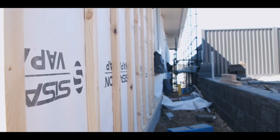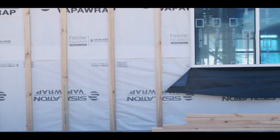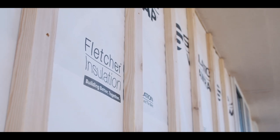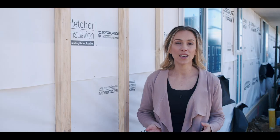The frames are up, the roof's on and the guys are getting ready to start cladding. Because of the climate here, condensation from inside the home and moisture entering from the outside can increase the risk of mould growing on the frames. So the guys are installing sizalation wrap from Fletcher Insulation, which protects the home from water penetration and allows moisture vapours to escape. The sizalation wrap also reduces drafts and dust entering the home and helps your internal insulation work more effectively. The better your internal insulation performs, the more efficiently and cheaply the heating and cooling of the home runs.